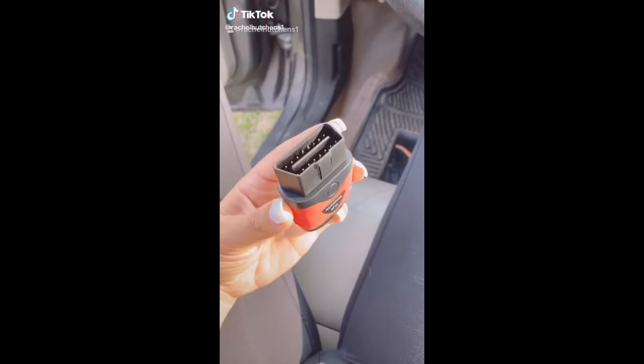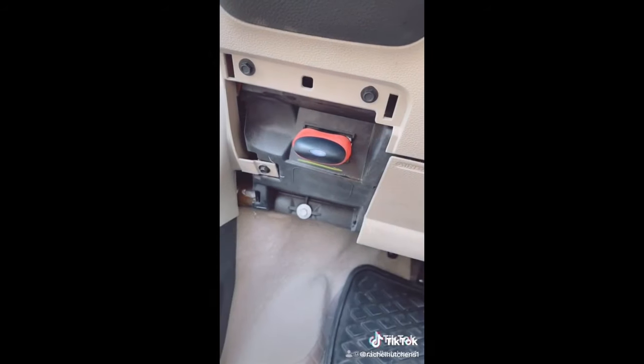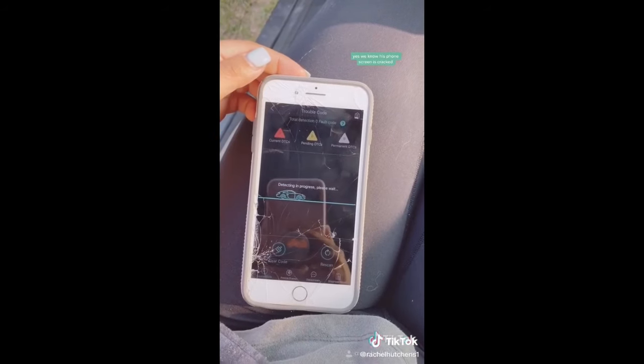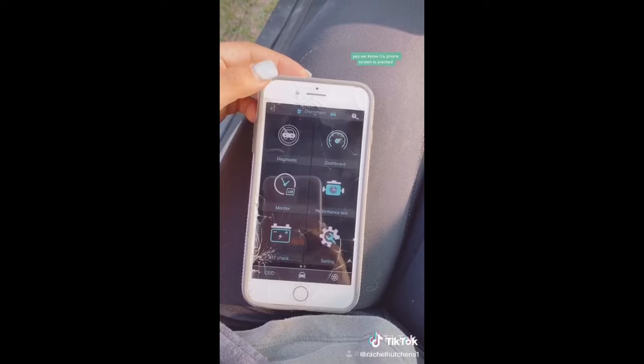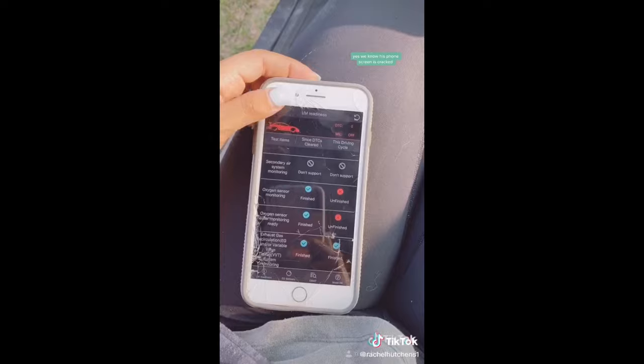This is a Bluetooth car diagnostic scanner. Plug this device into your car and it connects to an app on your phone where you can find out what's wrong with your car within seconds. It will tell you why your check engine light came on, if the battery life is in good shape, and basically everything in between.